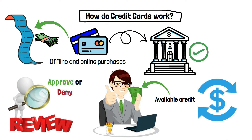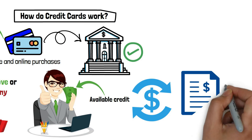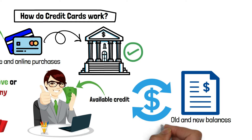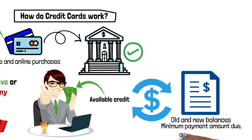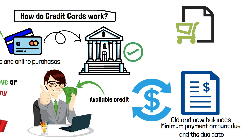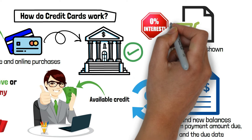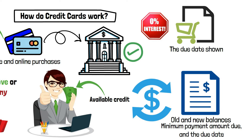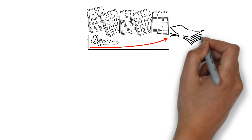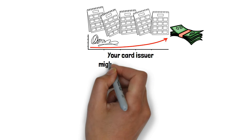After your billing cycle, your card issuer will send you a statement that lists all of the transactions for that month, your old and new balances, the minimum payment amount due, and the due date. The grace period is the period of time between the date of a purchase made with your card and the due date shown on your statement. No interest will be applied if you pay your balance in full by the due date. However, if you carry a balance from month to month, your card issuer might charge interest.